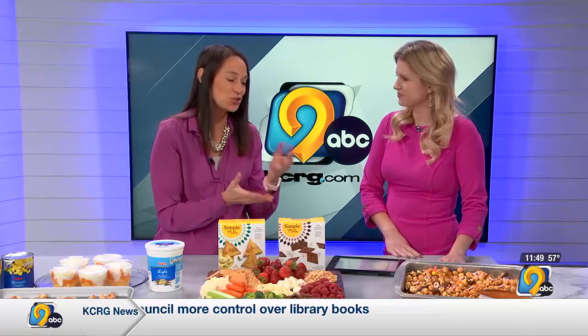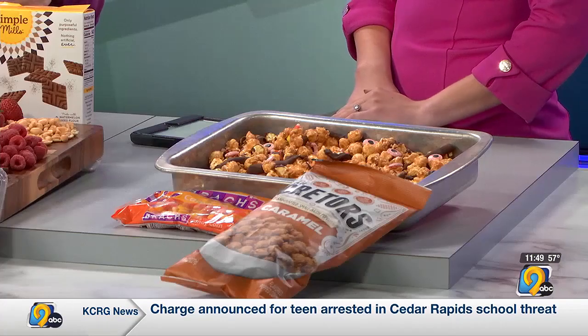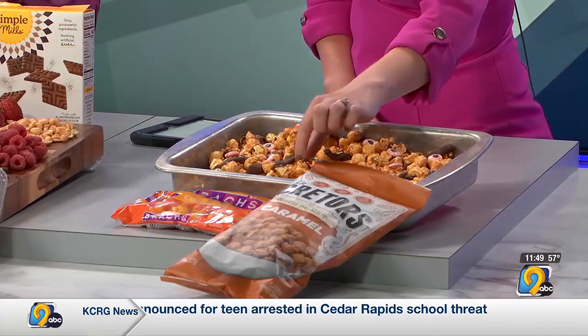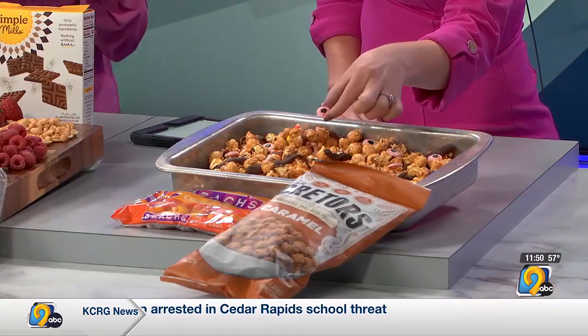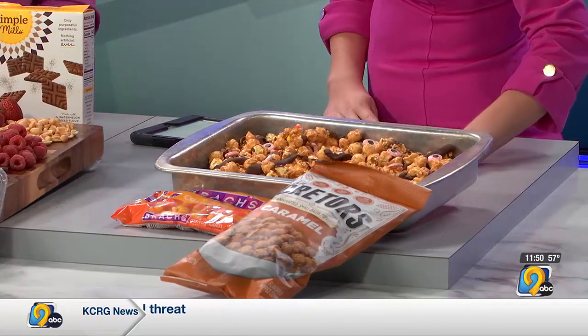And then the last one — this is the sweet treat. This is caramel corn mixed in with some candy corn, actual candy corn, and then you're drizzling some melted chocolate chips on top of that. And the eyeballs here — those are just something in the seasonal section with all the other Halloween candy. So they're very spooky — they're candy eyeballs.